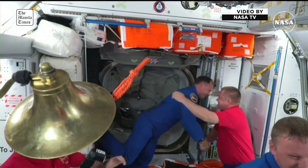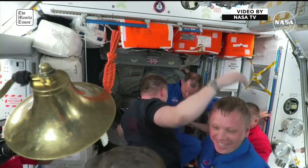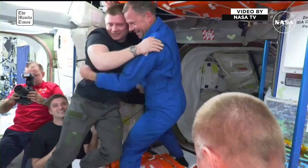Next up is Crew-9 Commander Nick Haig. Crew-9 is now aboard the International Space Station and joining Expedition 72.